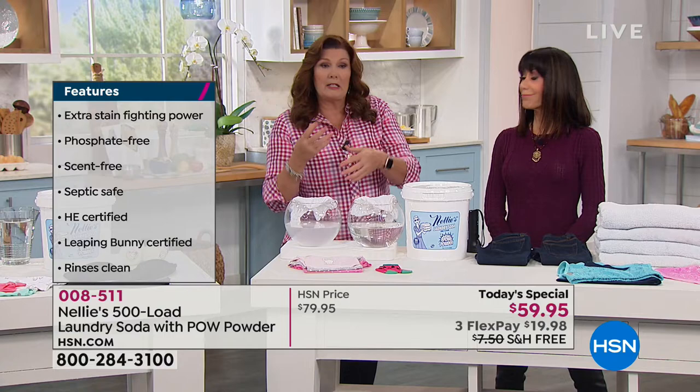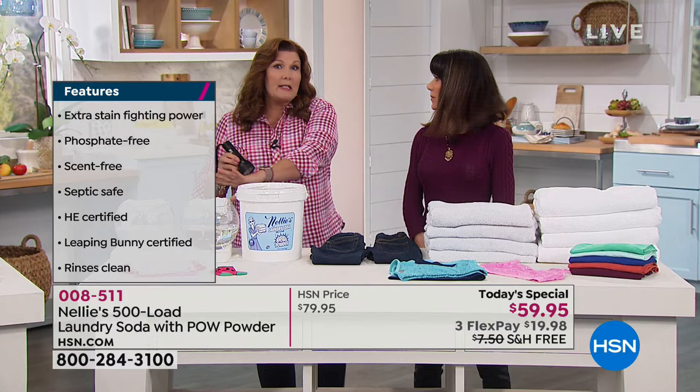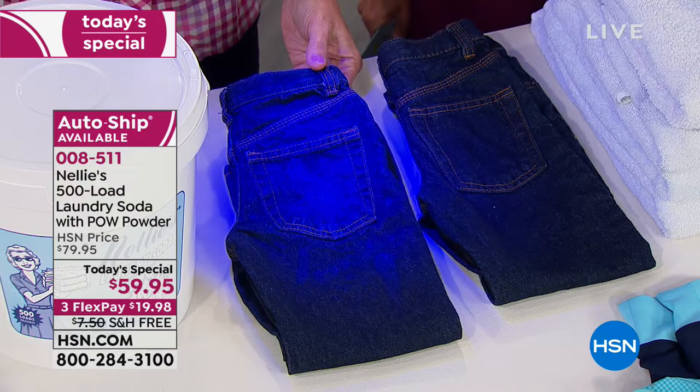I want to show you how detergent residue fluoresces under a black light. Can you see those spots? Yes, you sure can — that's residue. Have you ever gone to an amusement park and you see on your clothes: what is this? What are these weird spots? It's detergent residue — and you can't even see it with the naked eye.